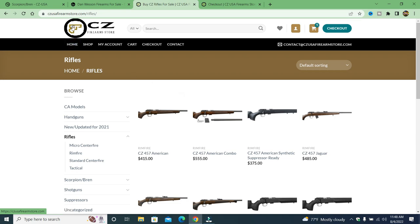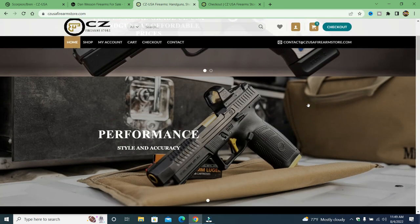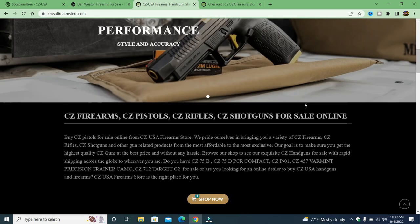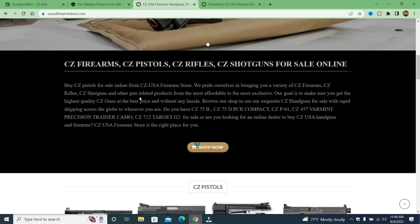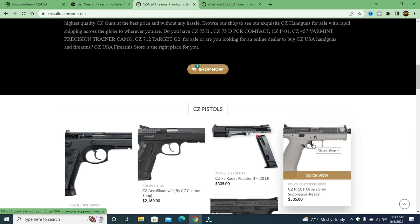All they did was steal the CZ logo and their font, put 'CZ Firearms Store,' made this website and made it look really legitimate. It says contact us, checkout — they show CZ handguns. We can see it says 'buy CZ pistols for sale online from CZ USA firearms store.' They completely stole their logo and their name. A lot of people said, isn't this a fraudulent thing? Well, yes, it's certainly fraudulent, but if these people are overseas, it's very difficult to prosecute.